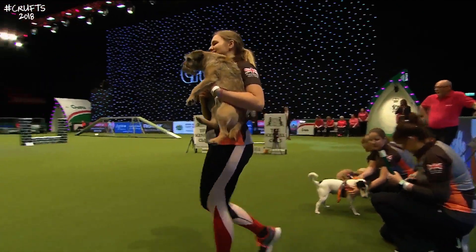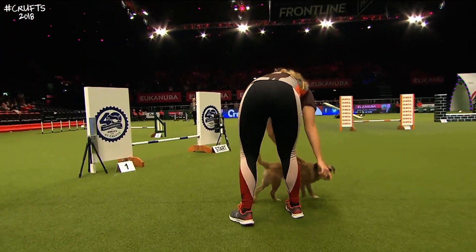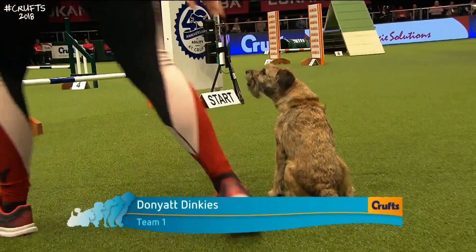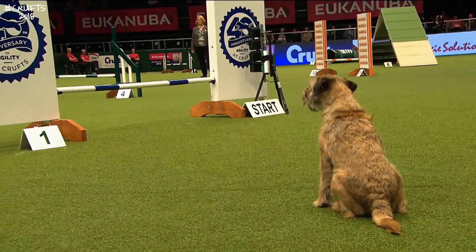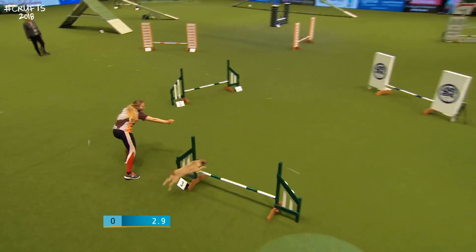Our first team to go should be the Donyat Dinkies. Any Donyat Dinkies supporters in? Fantastic. Our first person to go is Jodie - Jodie Forbes working Bramble, a Border Terrier, seven years of age. As you can hear, a very quiet dog.